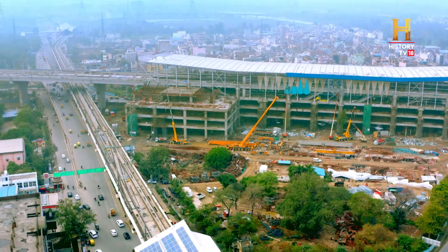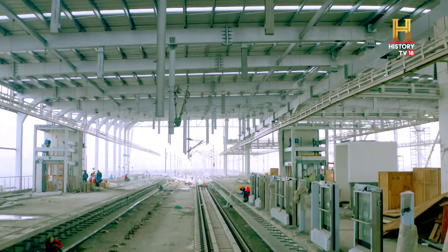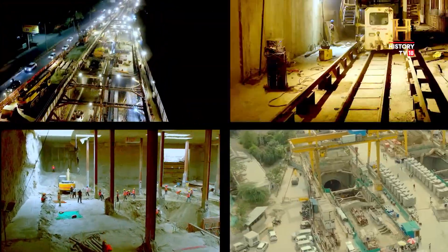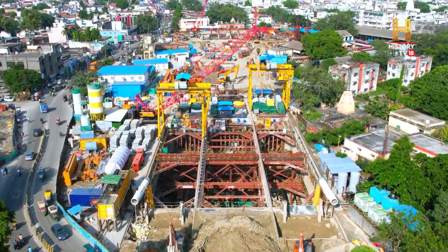While the elevated section has seen rapid progress despite its complexities, the corridor alignment goes underground in the congested areas of Delhi and Meerut. Tunneling work has its own set of challenges.